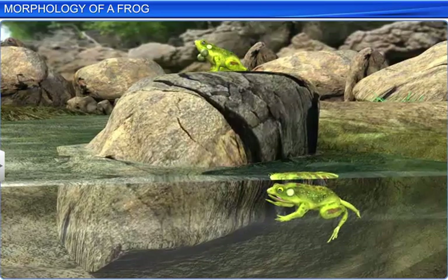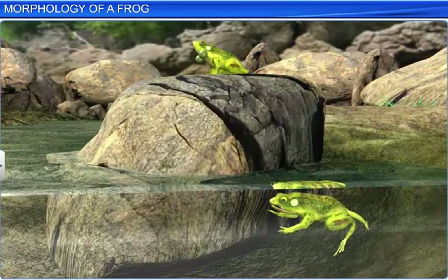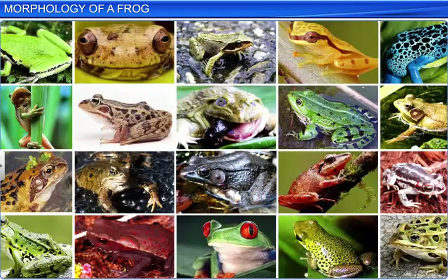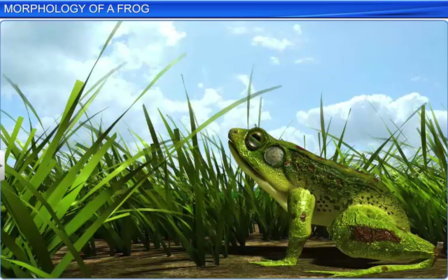Frogs are tailless animals that live both on land and in fresh water. There are about 4,000 species of frogs worldwide, but they are usually found in tropical and subtropical regions. India too is home to many species, the most common being Rana tigrina.